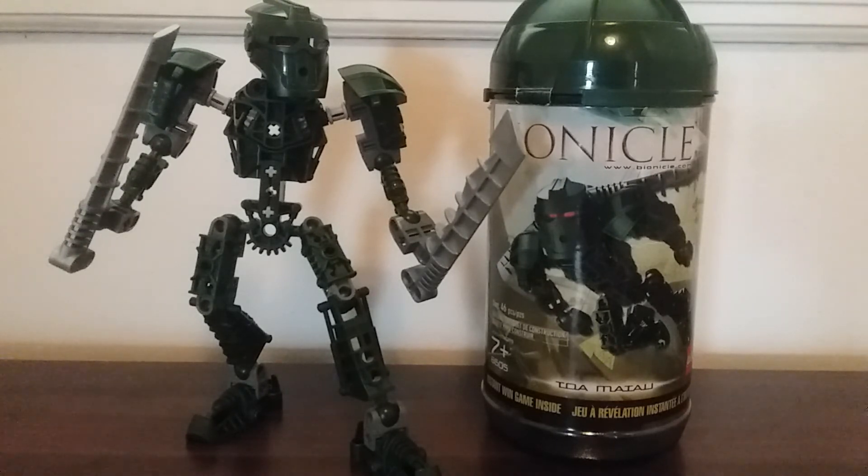I'd pay maybe around $15 to $20 for this figure if you want to get it used. I don't know how much it is new — it's probably something ridiculous like $40 where you're paying a dollar per piece. But I would recommend this set. Stick around for more Bionicle reviews — I have a few more on the way. Hope you enjoy this video, I'll see you all later. Bye.